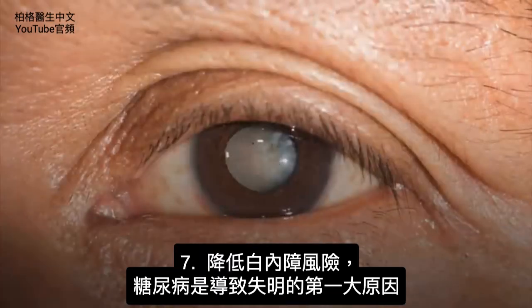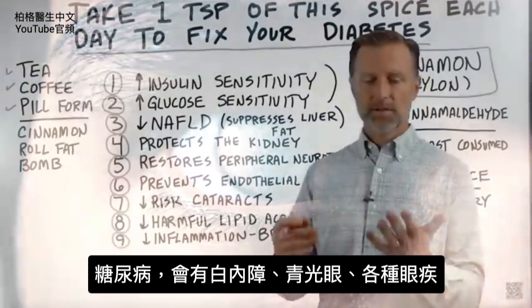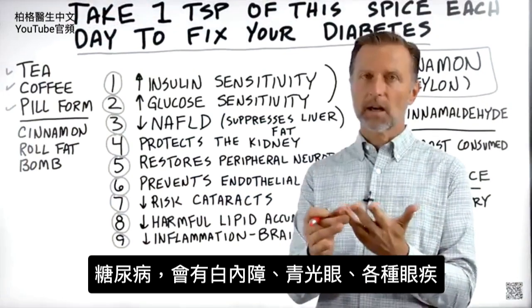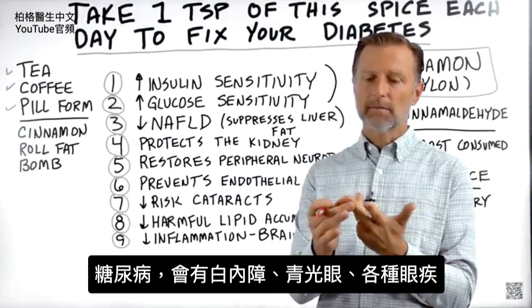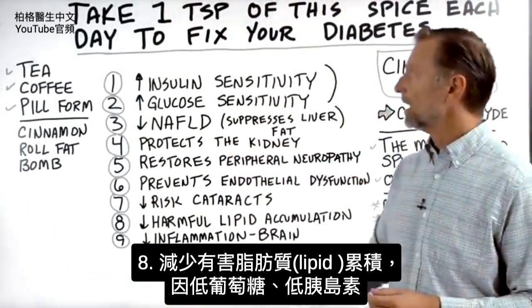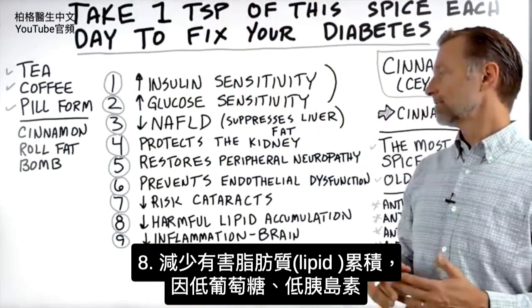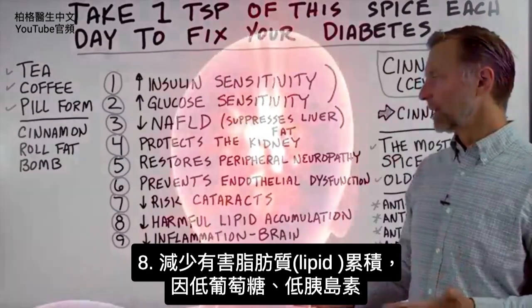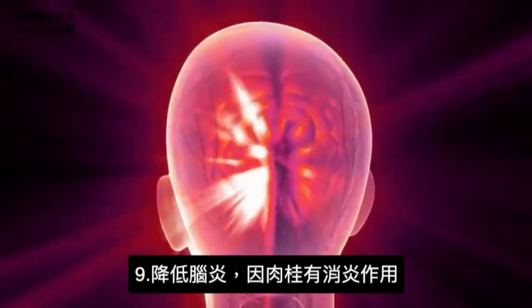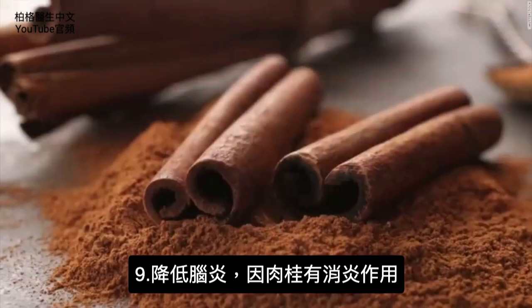Number seven: it can decrease the risk of cataracts. Diabetes is the number one cause of blindness, and with diabetes you also get cataracts, glaucoma, and a whole list of eye problems. Number eight: because you're lowering glucose and lowering insulin, you're going to have less lipid accumulation. And number nine: less inflammation in your brain — because cinnamon is an anti-inflammatory.